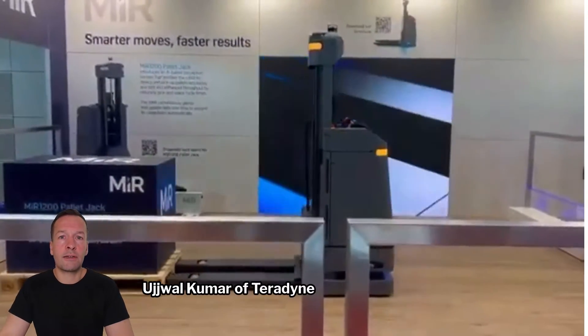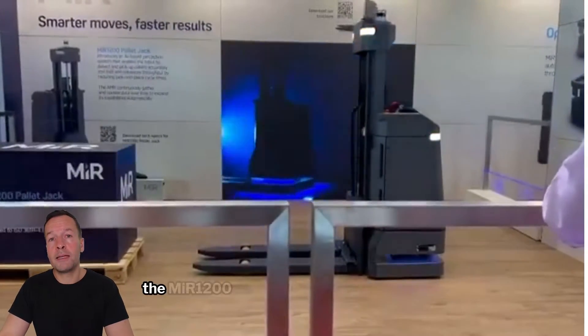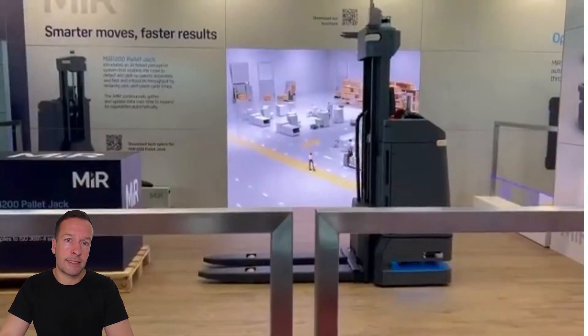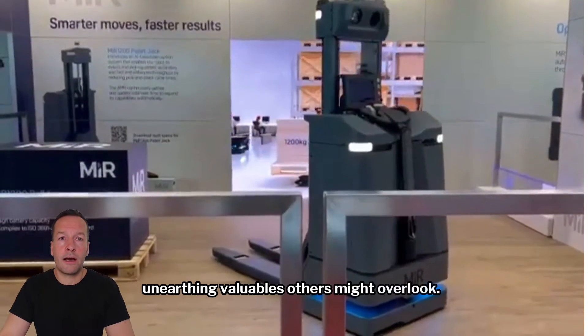Ujoa Kuma of Teradyne points out that while navigating around obstacles is child's play for most AMRs, the MIR 1200 aims high, targeting pallets that have seen better days. It's a bit like a pallet jack version of a treasure hunt, unearthing valuables others might overlook.